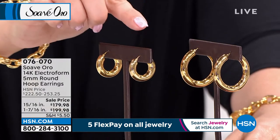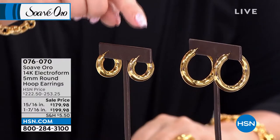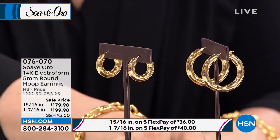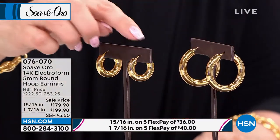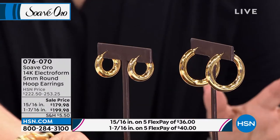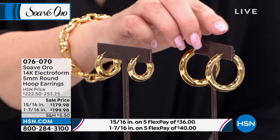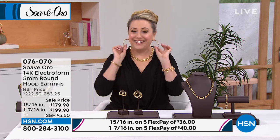$36 on flex pay for the smaller size, and $40 on flex pay for the larger — only a $20 difference between the two sizes. I kind of like my hoops a little bigger, but the smaller ones are almost like an oversized hugger — almost an inch, quite large and substantial. I think the smaller ones are very sophisticated for business, the medium ones are fun for going out, and the large ones are maximum fun.